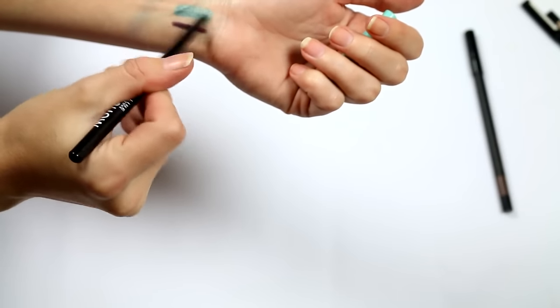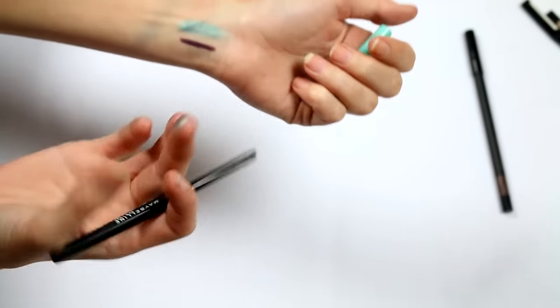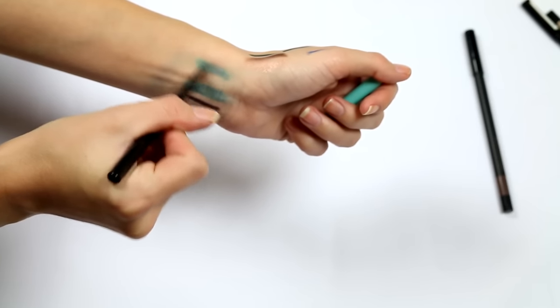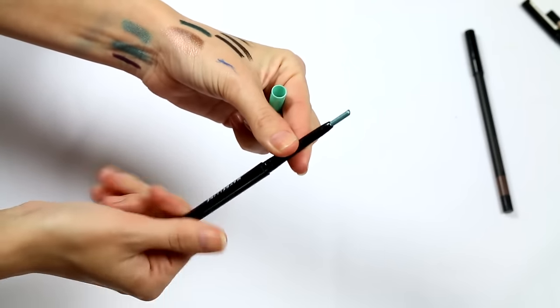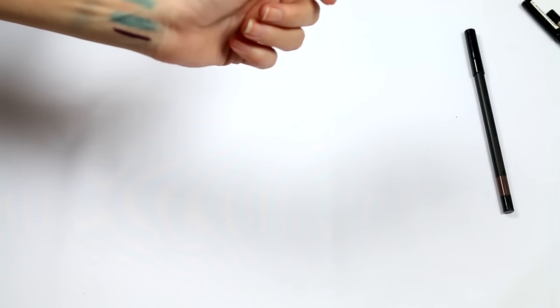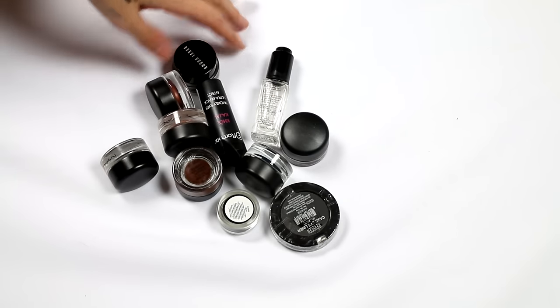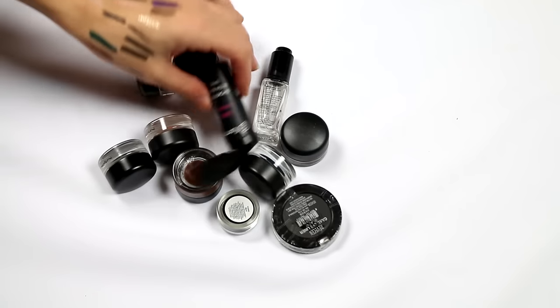It's a really pretty color but it goes on a bit sheer and there's not much left in it. I might try to pan that. Moving on — I have things like gel liners and cake liners.